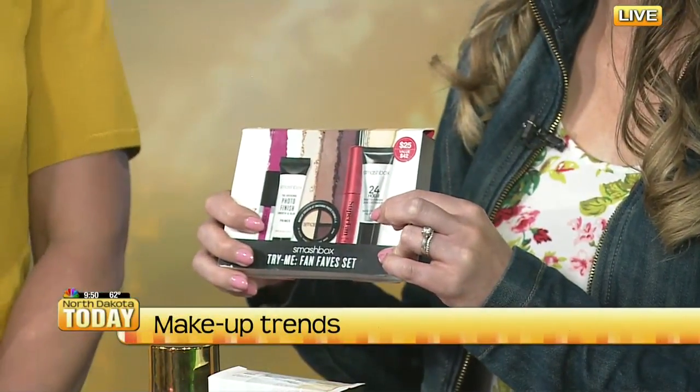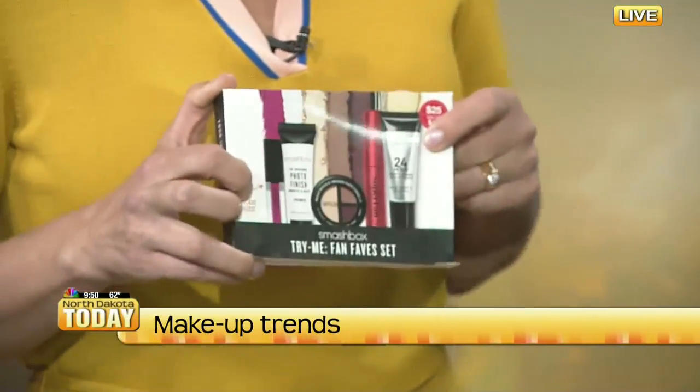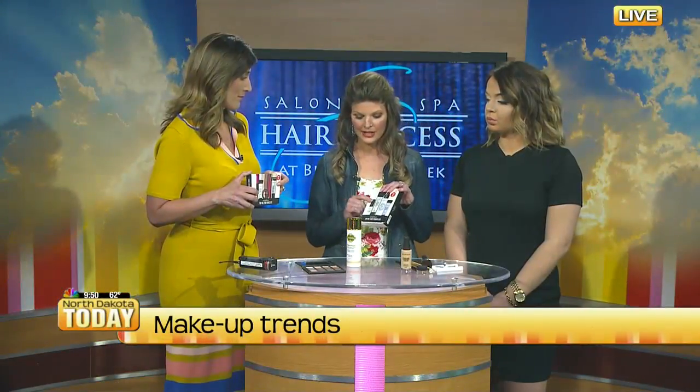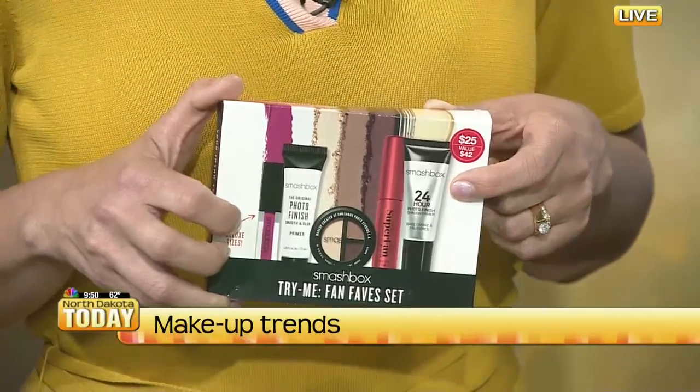Primers are always key. For instance, this 24-hour wear primer for eyelids. It took me a while to come around to primers because I thought, oh, it's just one more step, I don't need it. But why do you want a primer? It makes your makeup last all day long so you don't have to do any touch-ups.